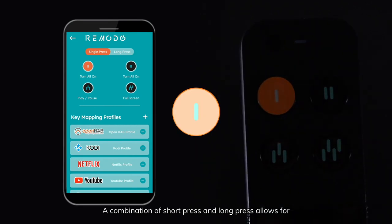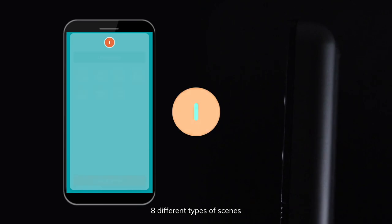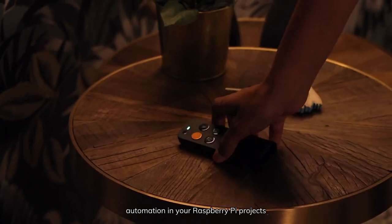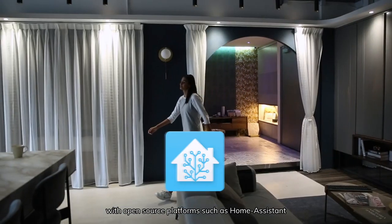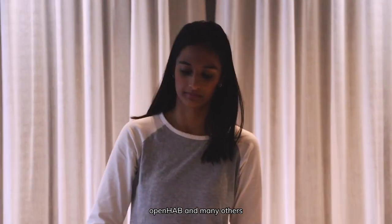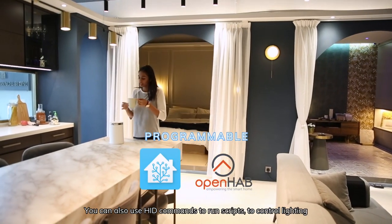A combination of short press and long press allows for eight different types of scenes. RemotoX complements all other types of automation in your Raspberry Pi projects with open source platforms such as Home Assistant, OpenHAB, and many others. You can also use HID commands to run scripts, to control lighting, sound system, and much more.